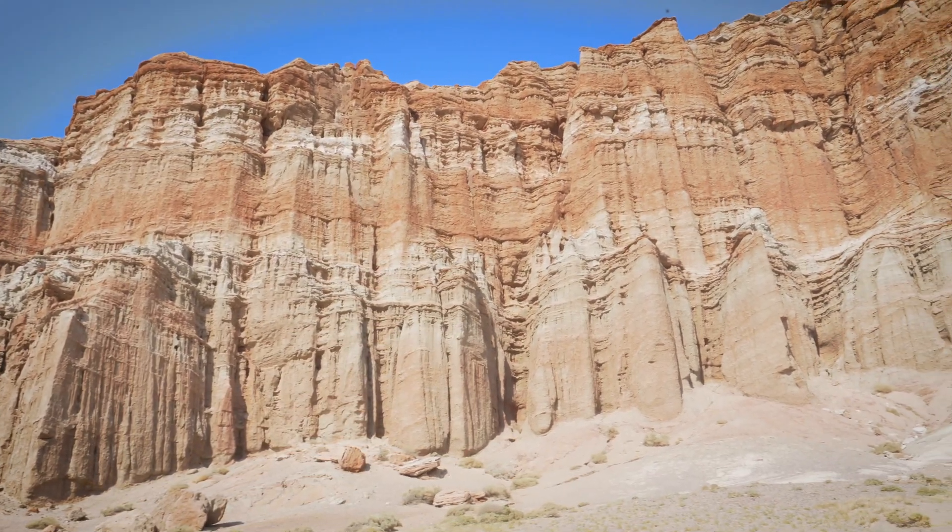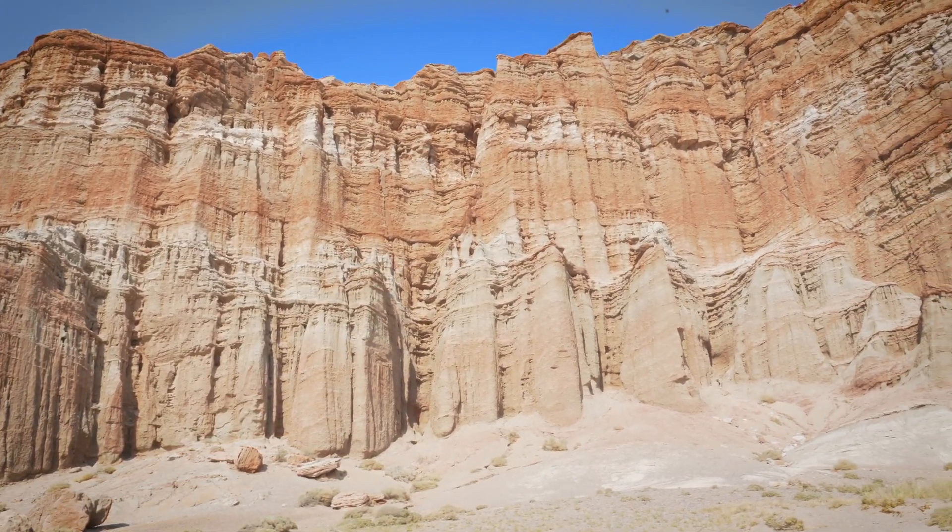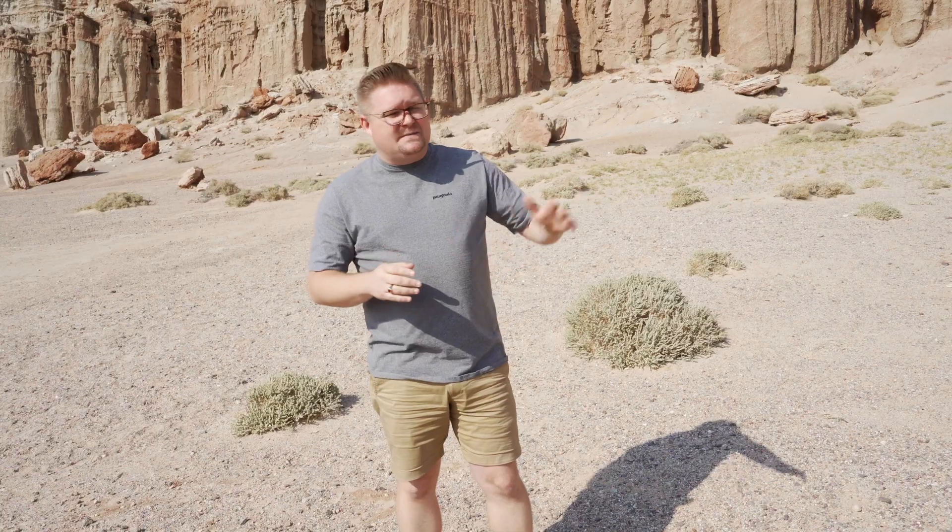Hey there guys, it's your favorite backyard geographer again out in the field. This time we're at Red Rock State Park, just a little bit north of Palmdale/Lancaster, just outside the Mojave, and we're going to learn a little bit about some of the tectonic uplift, the layering, and what makes this place really beautiful.